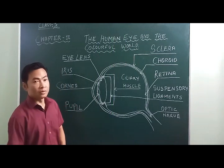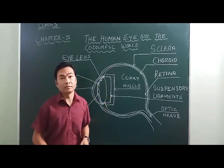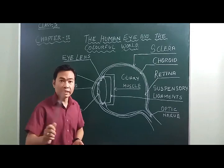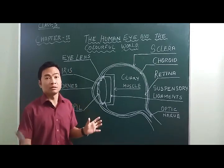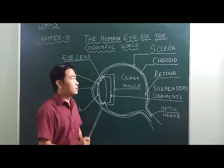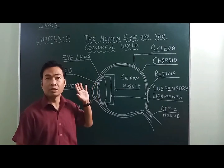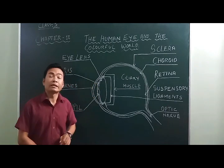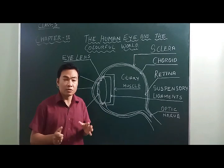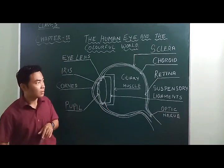Hi students, today we will start our new chapter — Chapter 11 of Physics: The Human Eye and the Colorful World. The eye is one of the most valuable and sensitive sense organs because it enables us to see the beautiful world and the colorful things around us. It is not possible to identify colors with the eyes closed, making the eye one of the most important parts of a living organism.